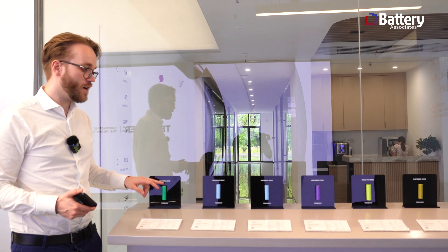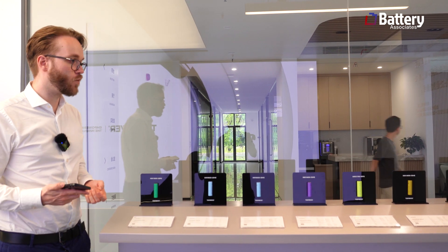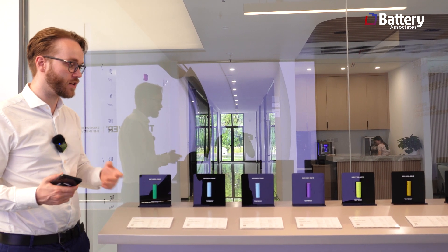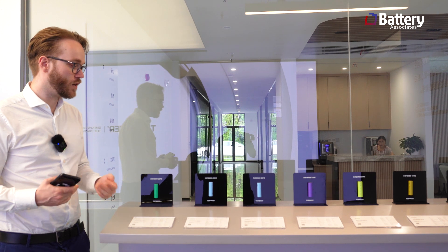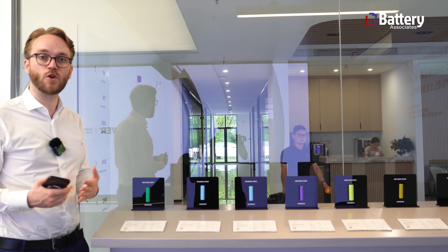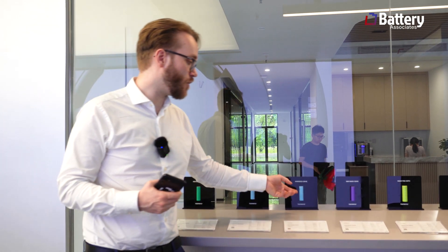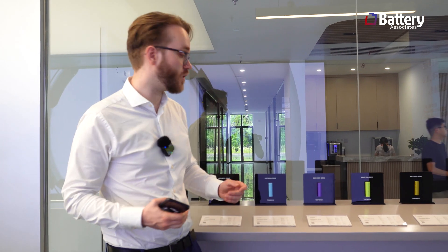The 18650 — that's probably the form factor many of us know. It's been a very common one used in power electronics and power tools. They have many really impressive products and customers we know from the West, from Europe but also the US. Due to NDAs, we cannot really show this right now, but it's really impressive to see.